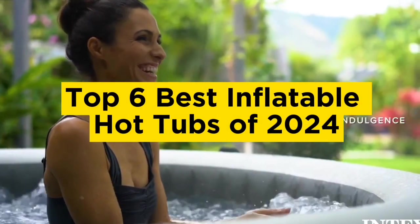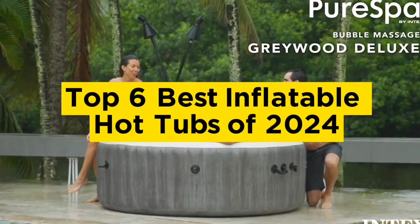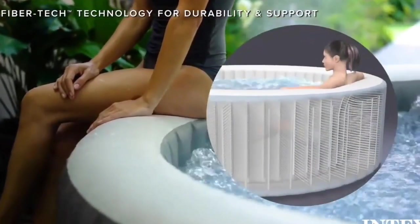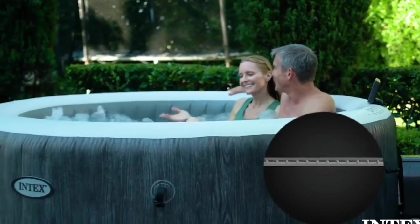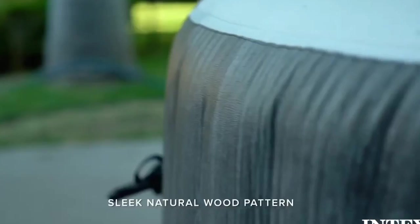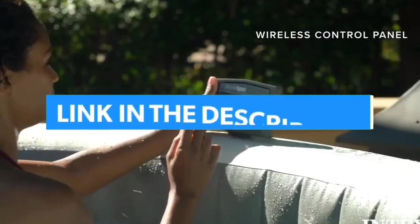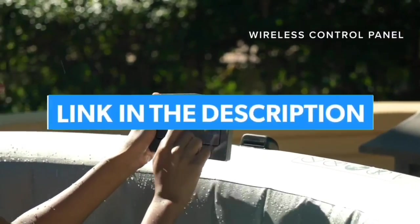Top 6 best inflatable hot tubs of 2024. Today in this video we are going to help you find out the best inflatable hot tubs on the market. This list is based on personal opinion and tries to rank them based on quality, durability, customer reviews, and more. If you want to see their price and find out more information about them, you can check the links in the description below.